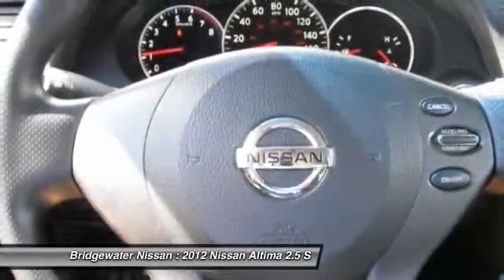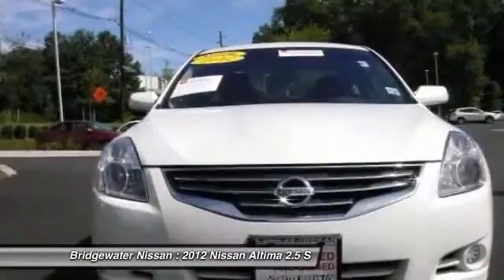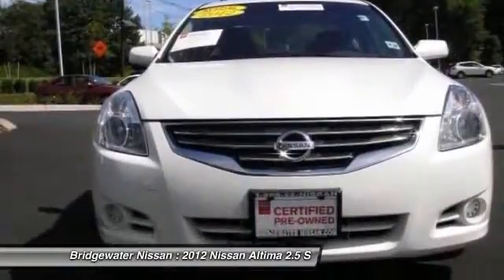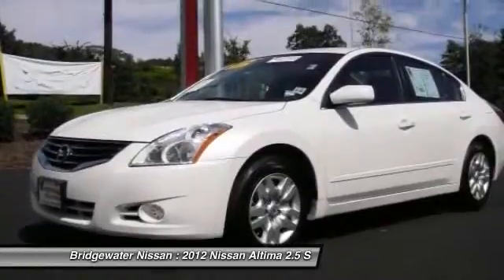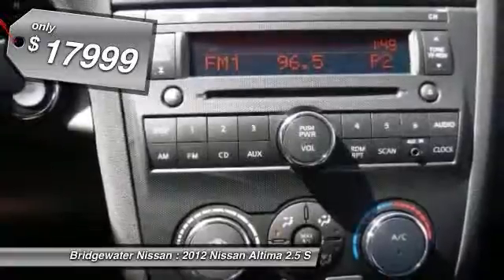Combine that with the powerful V6 or efficient four-cylinder engine, six standard airbags, and over 5,000 quality and performance tests, and you'll see the Nissan Altima is made to drive and built to last and is priced below $20,000.